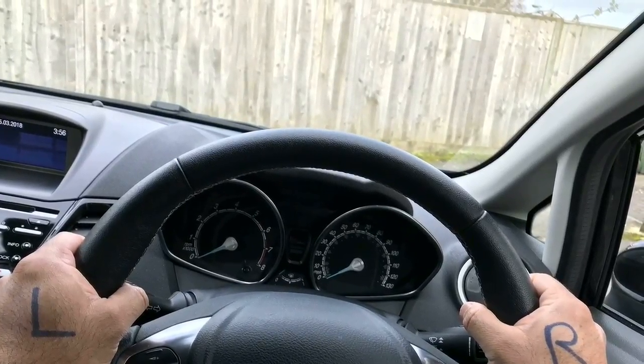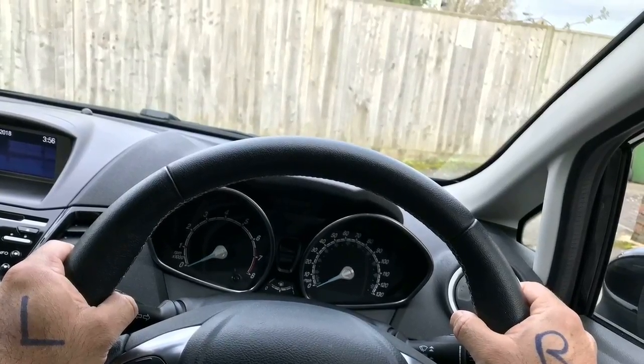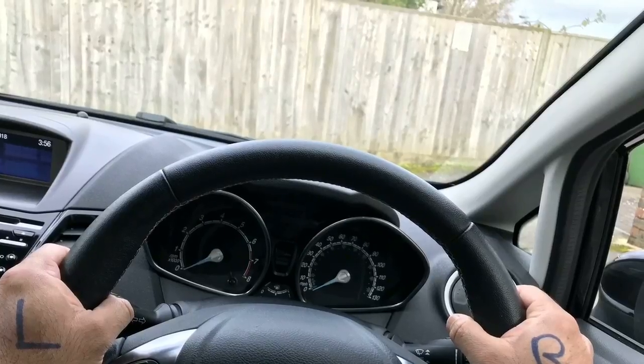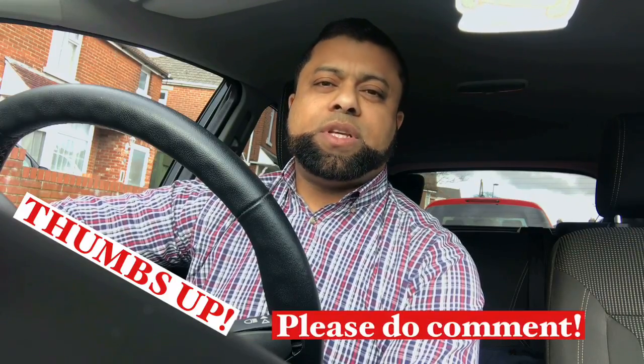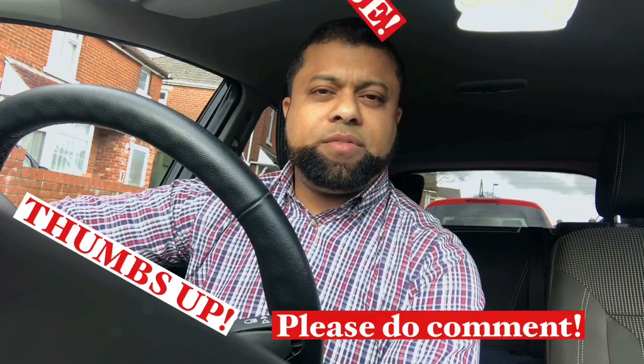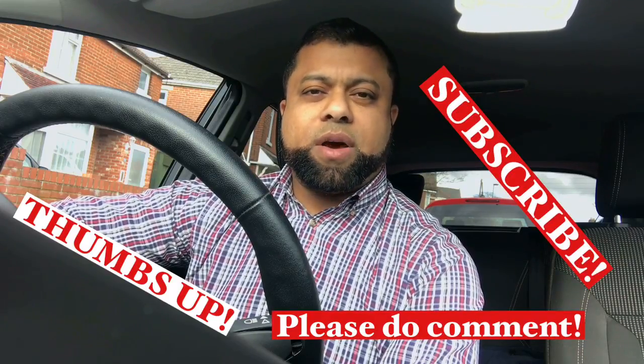So this is one method — if it helps you, do let me know in the comments. But if you have different ideas or a different method which is working for you, please do share. Okay, that's it for today and I hope you've enjoyed the video. If you did, please give a thumbs up and I will wait to hear what you think. Also if you're new to the channel, don't forget to subscribe. I hope to see you again on my next video. Thank you, bye for now.